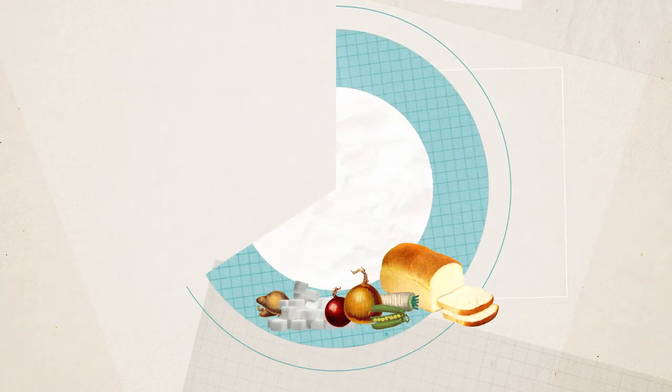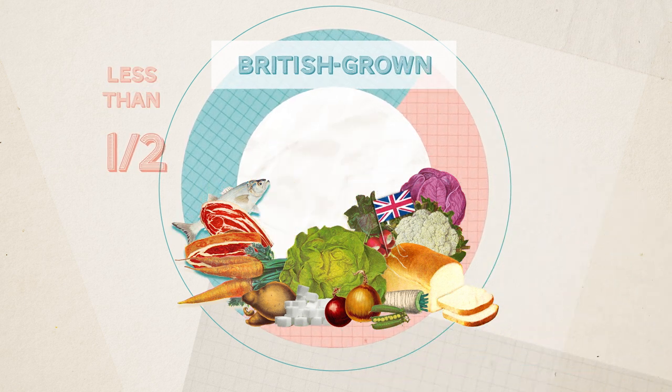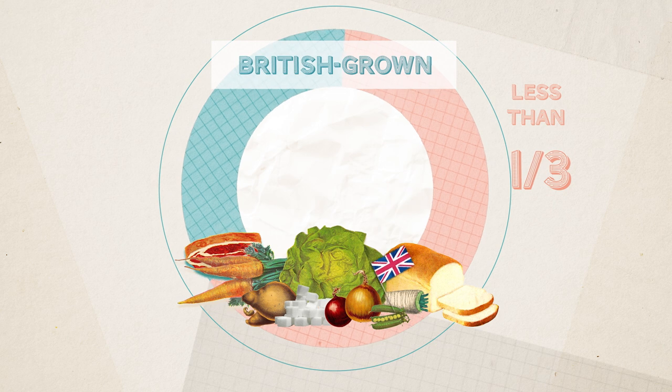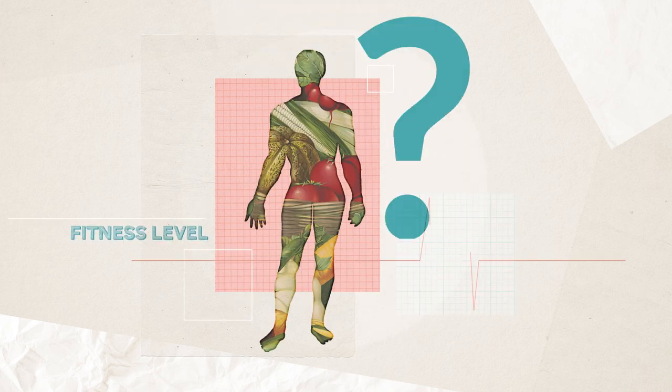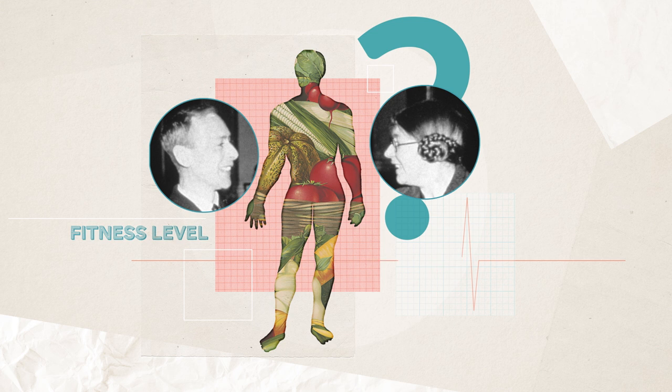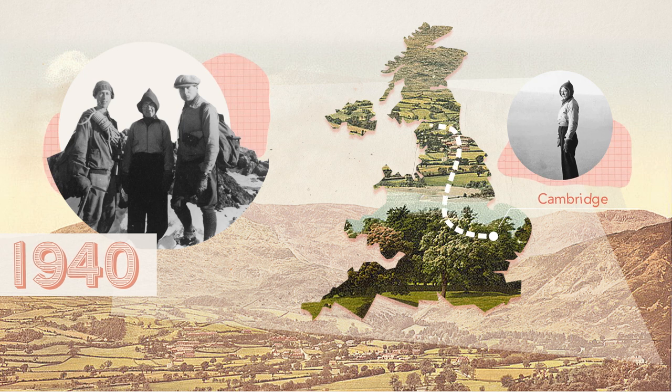British-grown vegetables and bread weren't restricted, but the rationed foods represented less than half, and in some cases less than a third, of the average weekly consumption in Britain before the war began. It was enough to survive, but would it be enough to maintain fitness in the long term? Widdowson and McCance put their bodies on the line to find out. In January 1940, they headed to the Lake District, where they tested the diet whilst on a rigorous regime of cycling and mountain climbing.